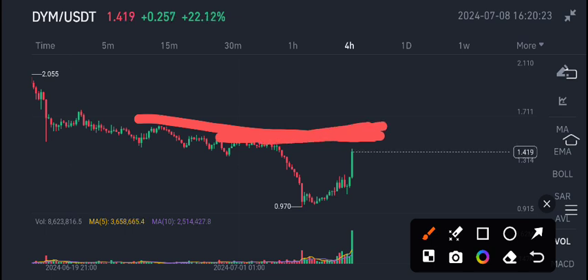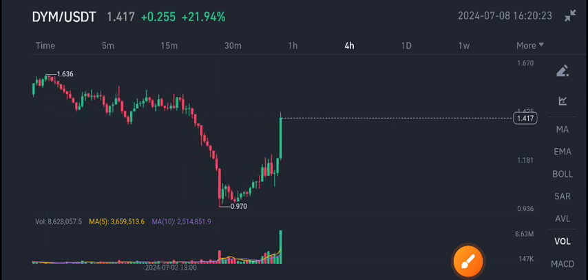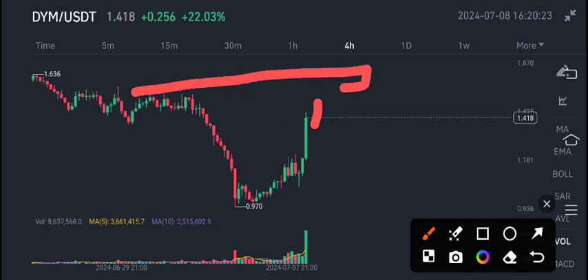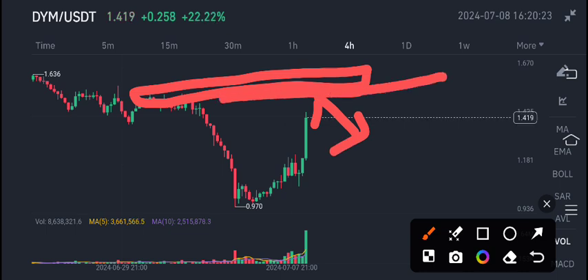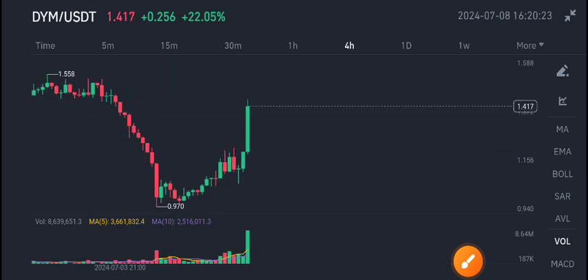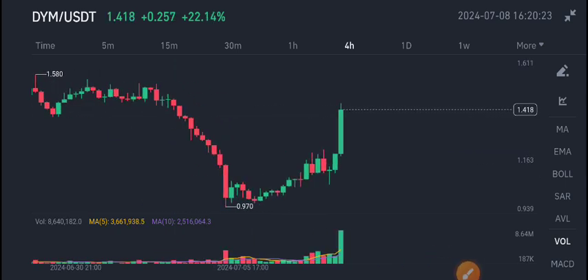This is also a minor resistance level for DYM coin. According to my view, we are expecting a little bit more pump in DYM coin, but from this demand and supply zone we are expecting a crash again. So before the price rejects from this resistance level, I recommend selling DYM coin for the short term. Thanks for watching — for the latest updates and signals, join us on Telegram; the link is in the description.